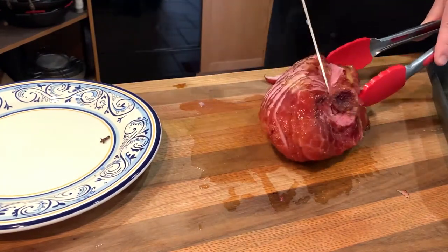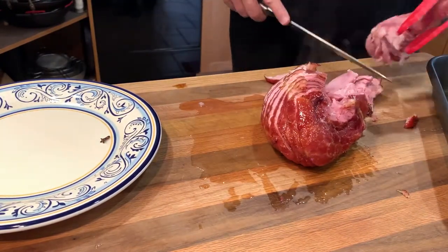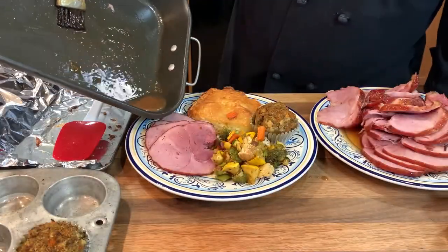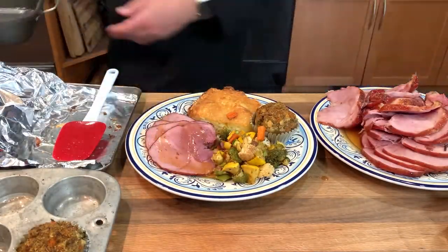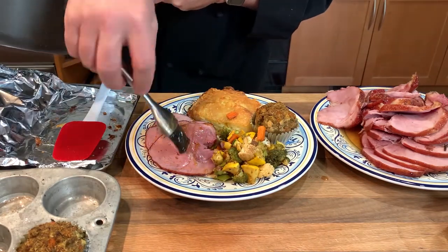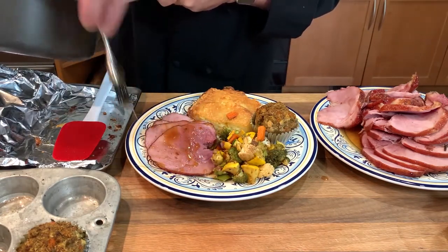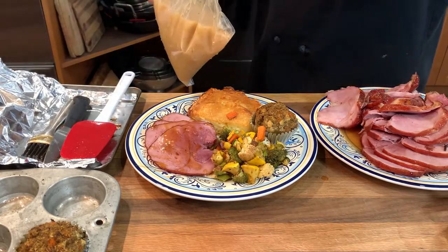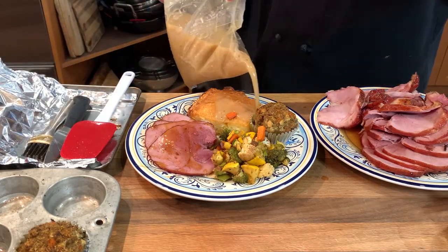For a full-size bone-in ham that's not pre-sliced, I do it much the same — carve some from the top half and then turn and carve some from the bottom half. I paired this ham with a nice wedge of our scalloped potatoes, our roasted vegetables, and the dressing muffin we made. Then I drizzled with a little of the pan stock, a little more glaze, or you could even try our house gravy.